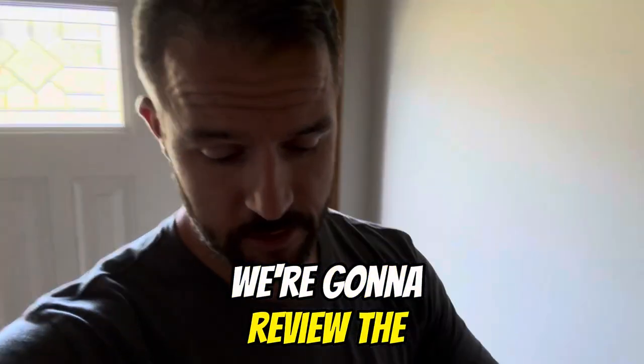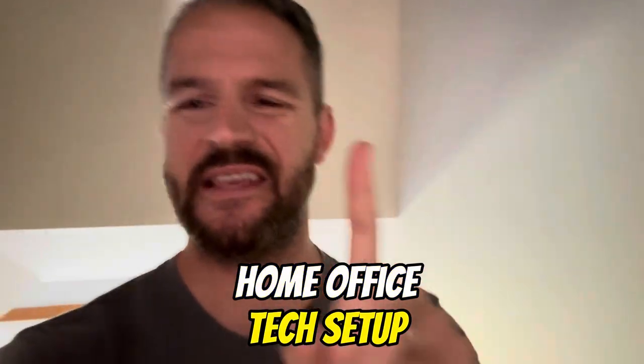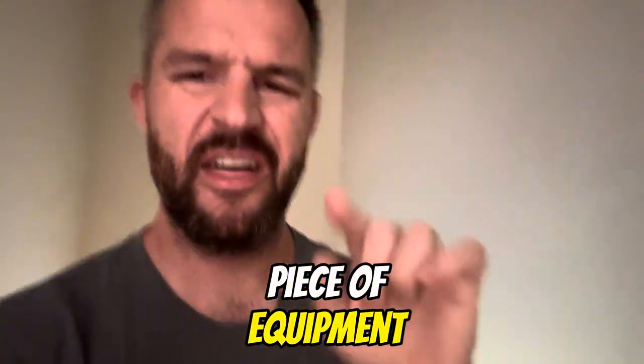In this video, we're going to review the number one home office tech setup piece of equipment that exists.